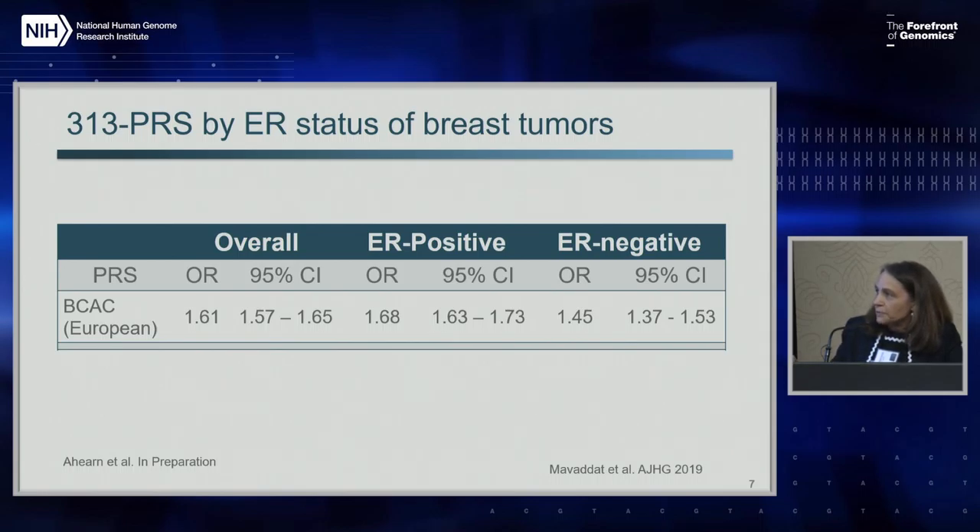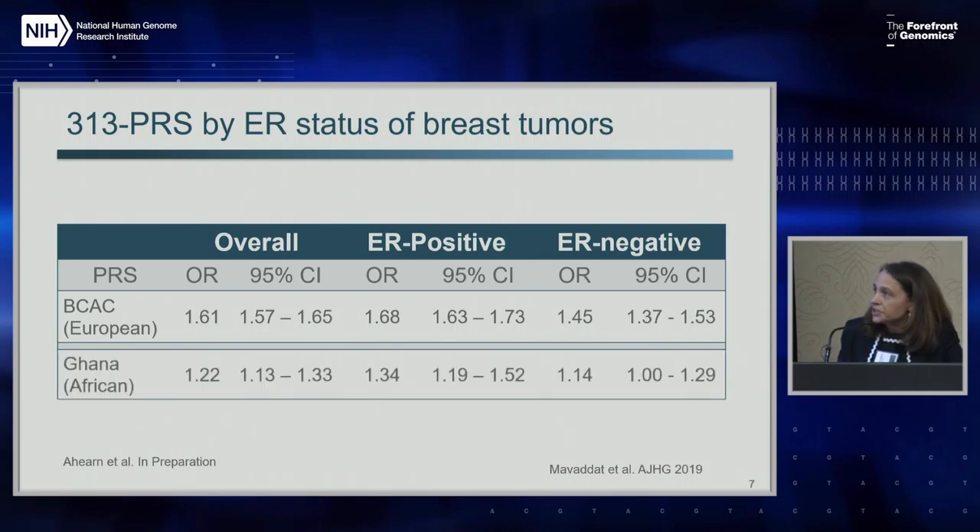This work is mainly done in European populations. When we evaluated the performance of this 300 SNP PRS in a study we have in Ghana, we could see that although it's still predictive, the prediction is a lot lower, and again it's more predictive for ER positive than ER negative. This highlights that there is more work that needs to be done to optimize PRSs according to different subtypes, particularly those that are less common and more aggressive, as well as different ancestries.